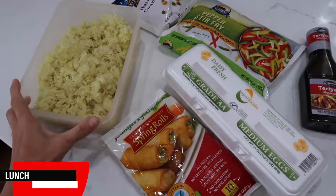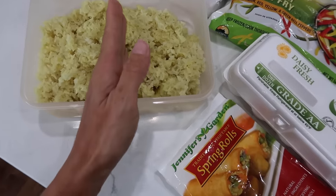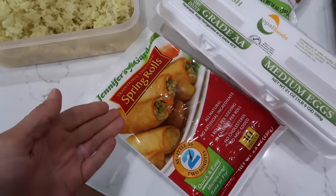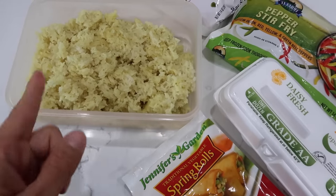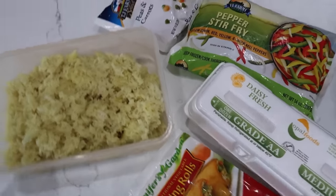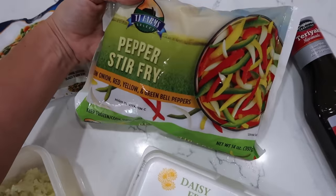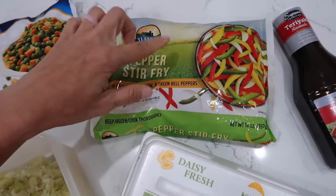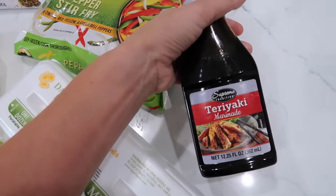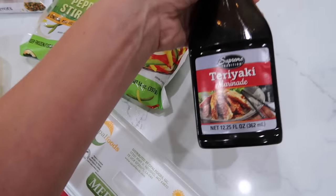Time to prep lunches for the week. I have my cooked and cold leftover rice and I'll do this in two batches since there's so much. I have frozen spring rolls that I'll cook day-of. I'm going to use the whole peas and carrots container and the pepper stir fry, but I'll chop the peppers a bit smaller, then get everything sautéing in a pan and use the teriyaki marinade — my Dollar Tree didn't have soy sauce today.